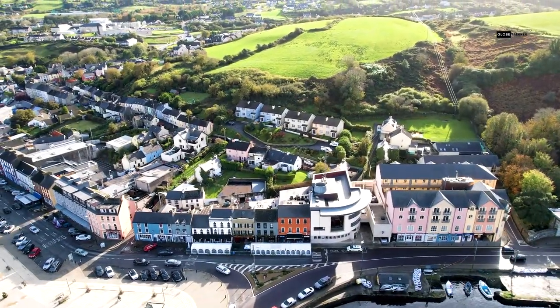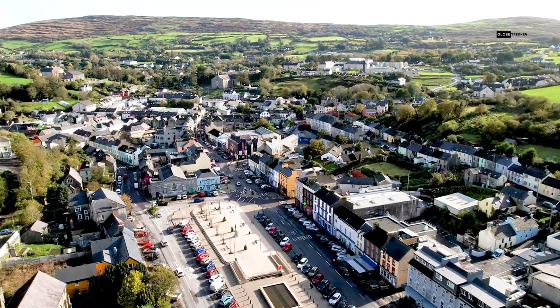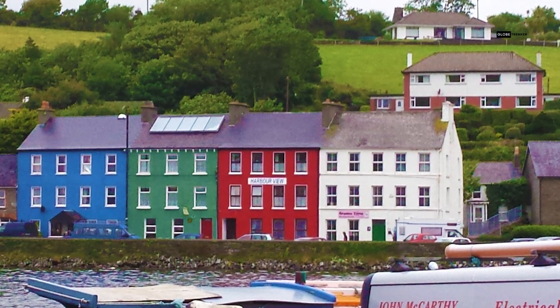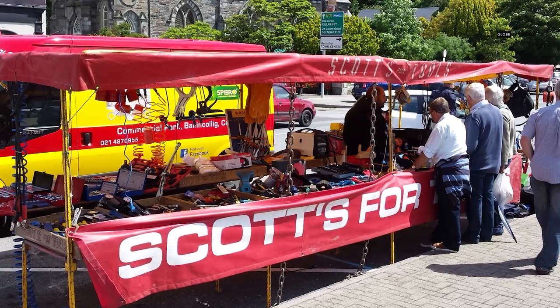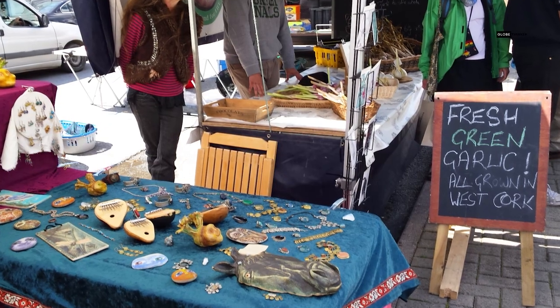Bantry is a lively and friendly town with a lot of attractions and activities to offer. You can enjoy the shops, cafes, restaurants, pubs, and clubs that line the main street and the waterfront. You can also visit the weekly market that takes place on Wolftone Square every Friday morning, where you can find fresh produce, crafts, antiques, clothes, and more.